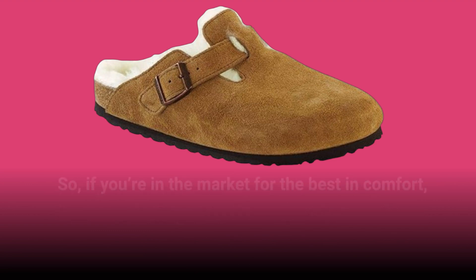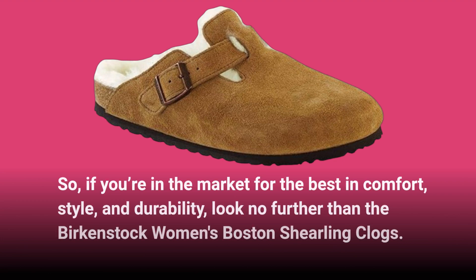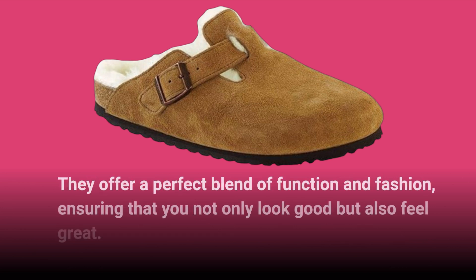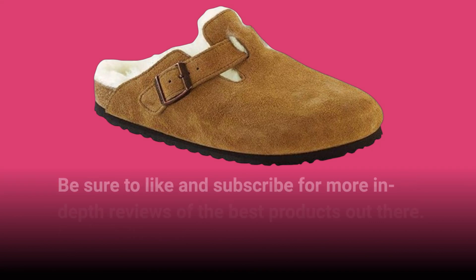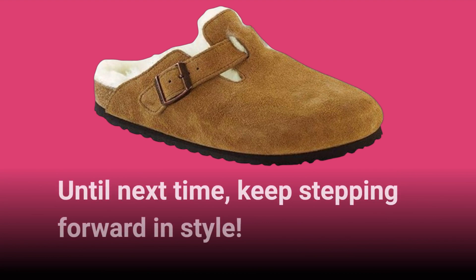So, if you're in the market for the best in comfort, style, and durability, look no further than the Birkenstock Women's Boston Shearling Clogs. They offer a perfect blend of function and fashion, ensuring that you not only look good but also feel great. Don't miss out on experiencing the ultimate in comfort footwear. Thank you for tuning in to Product Critique. Be sure to like and subscribe for more in-depth reviews of the best products out there. Until next time, keep stepping forward in style.